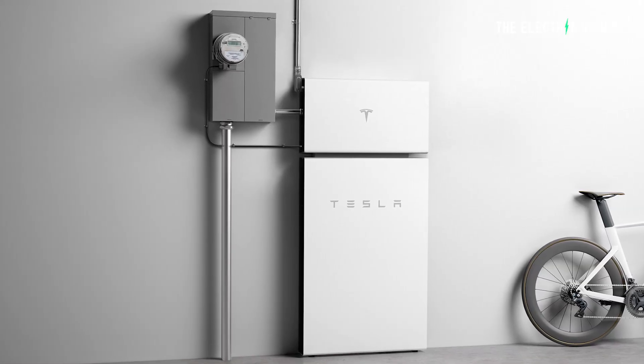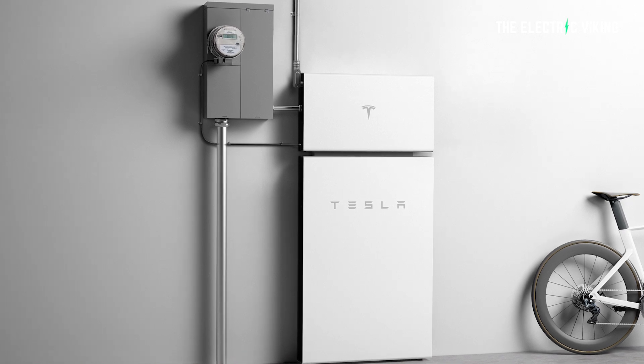Many of you have been waiting to get a Tesla Powerwall. There's a huge demand, not enough of them to go around, and to be honest, they're kind of expensive. But that's all about to change for one good reason.